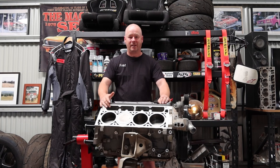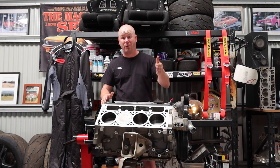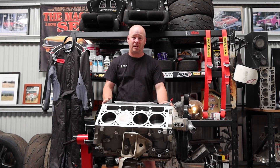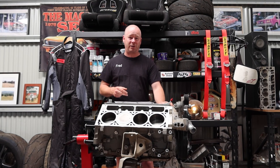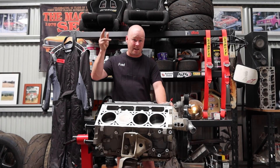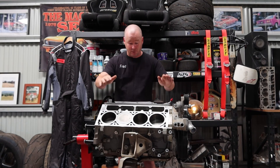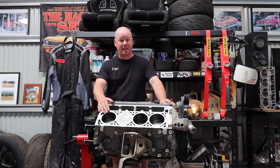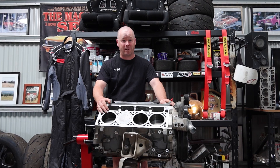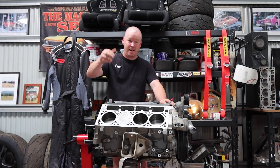Alright, hope you enjoyed that. Heaps more clips coming — we're going to do another one tonight as well. We've been a little bit off the airwaves with our videos recently, but we're coming back in 2022, particularly with our VF coming back from the workshop. We're building a 6 litre that will be a 500 to 600 horsepower little monster to put in our NASCAR ute. Happy days — catch you later.